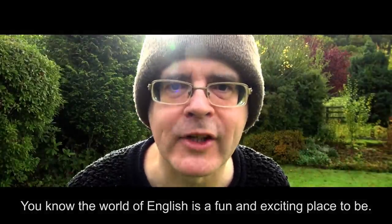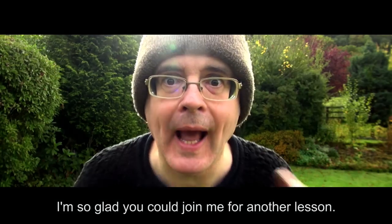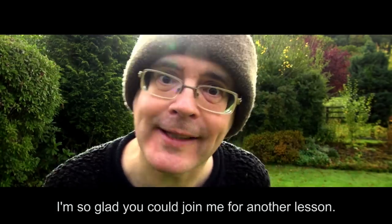You know, the world of English is a fun and exciting place to be. I'm so glad you could join me for another lesson.